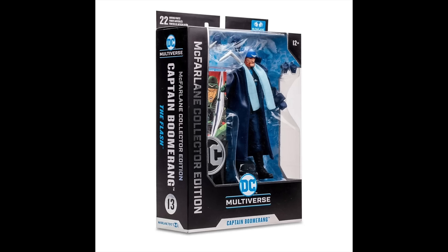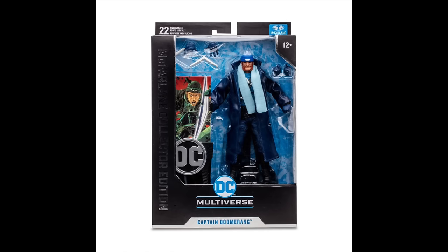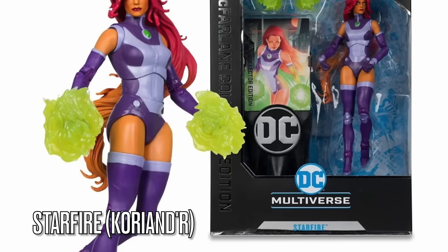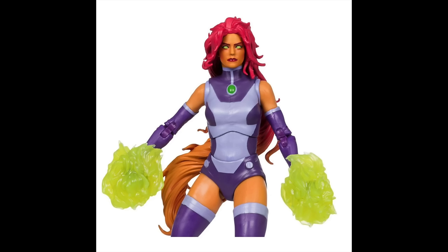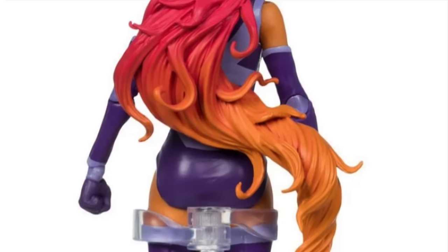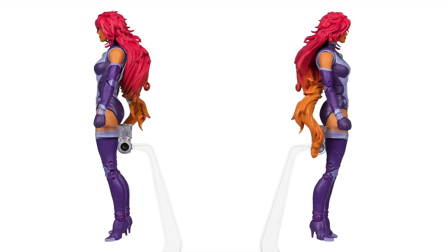Overall I'm pretty stoked on Captain Boomerang — it's a pretty good offering for the character, especially if you're a Flash villain fan. Moving on to Teen Titans, we have Starfire coming — Koriander, or Kory. She looks pretty good in her DC Rebirth outfit. They got the tone of her skin right, a very light orange that shows up really well. I like the subtle color of the orange into her red hair — that looks great.